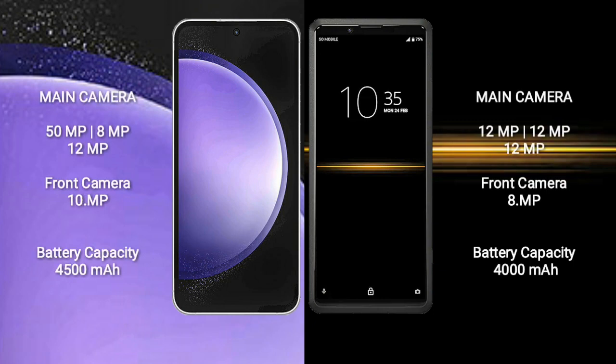Samsung Galaxy S23 FE features a triple camera setup: 15MP, 8MP, and 12MP rear cameras, and a 10MP front camera. Sony Xperia Pro features a triple camera setup: 12MP, 12MP, and 12MP rear cameras, and an 8MP front camera.